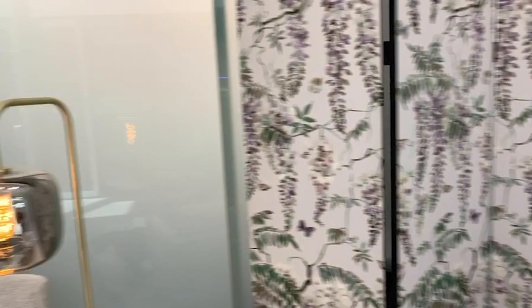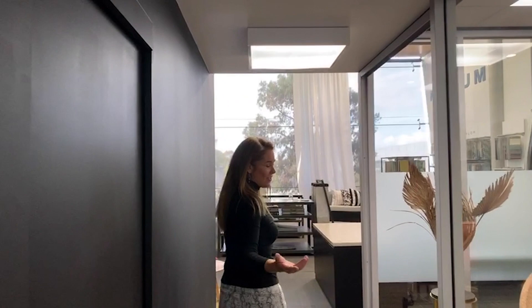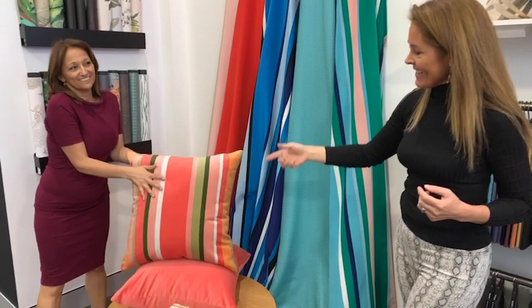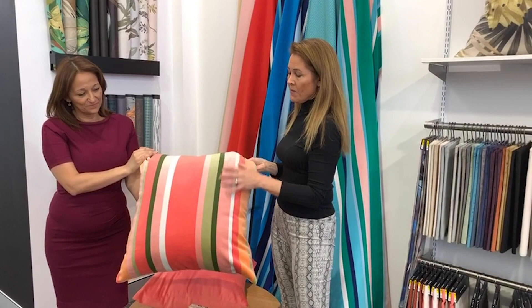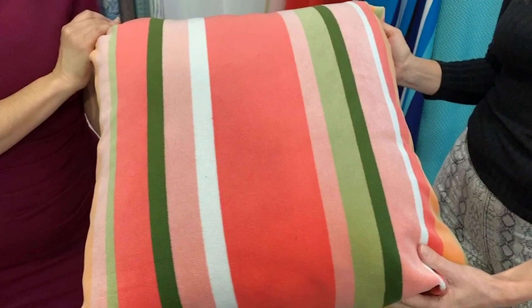Thanks Lalita. So come with me down through the hallway and we'll show you some more of our showroom. In Australia and New Zealand we're going into winter, but in the northern hemisphere in America they've obviously got summer on their doorstep. So we wanted to show you a small feature — some of our South Beach stripe. South Beach and Miami. These are a velvet — an outdoor velvet. They can be used indoors as well, but definitely able to be used outdoors. Washable, and if there is a stubborn stain, can be bleach cleaned as well.